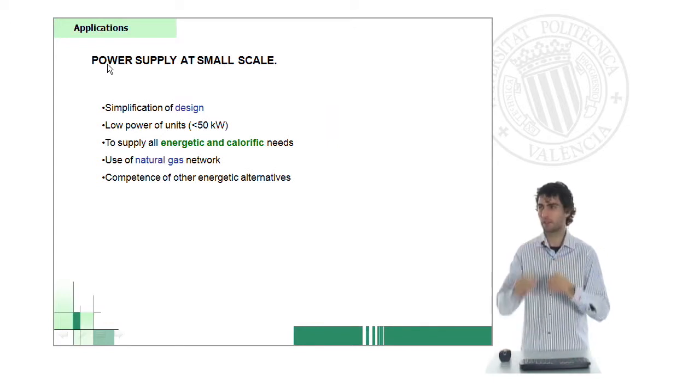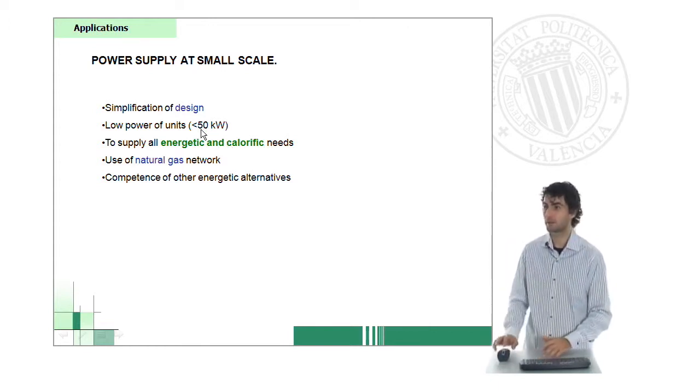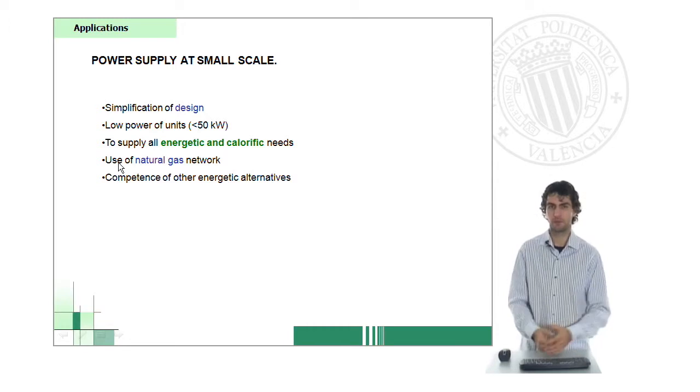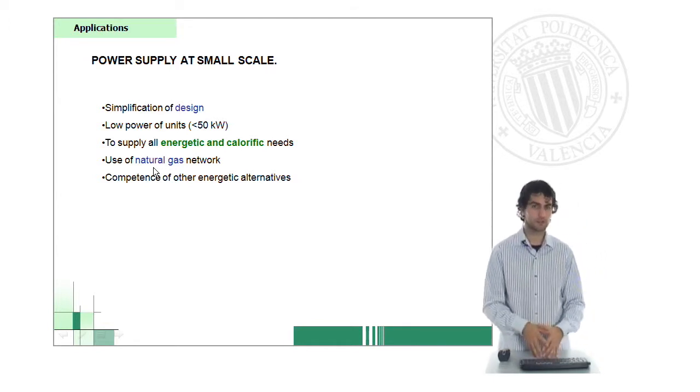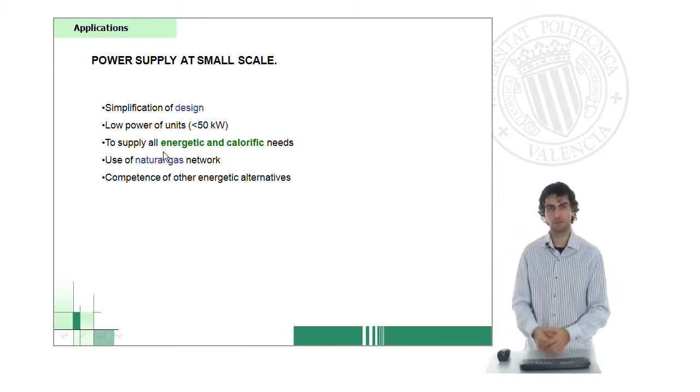If we go a bit further on in the scale, we can also apply fuel cells to supply power at small scale, a bit bigger than the previous one, in energetic and calorific needs. We're talking especially about the range of 50 kilowatts — for use in your house or flat. One important feature is that you could eventually reform natural gas at your own house and obtain hydrogen. If instead of using natural gas we were using a hydrogen network through the same pipelines, it's an alternative to use hydrogen in these fuel cells.